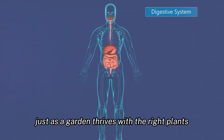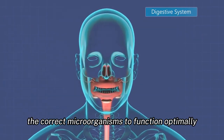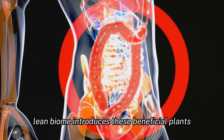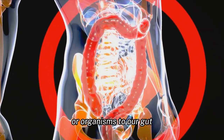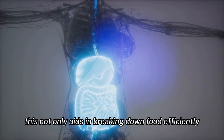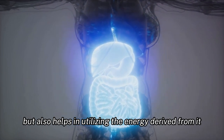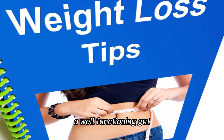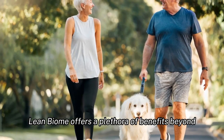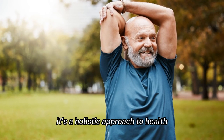Imagine your gut as a flourishing garden. Just as a garden thrives with the right plants, our stomach requires the correct microorganisms to function optimally. LeanBiome introduces these beneficial organisms to our gut, ensuring it operates at its best. This not only aids in breaking down food efficiently, but also helps in utilizing the energy derived from it.